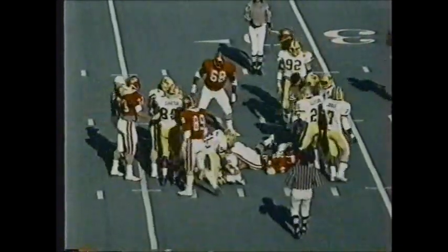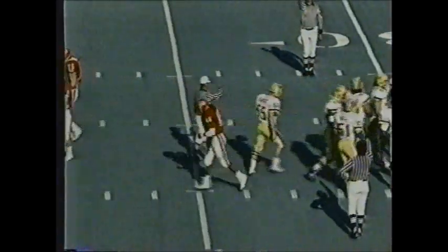First down and ten for Rutgers. Here's the give up the middle — Curtis Stevens across the 25 to the 27-yard line, picking up about five yards on the carry. Second down and five.